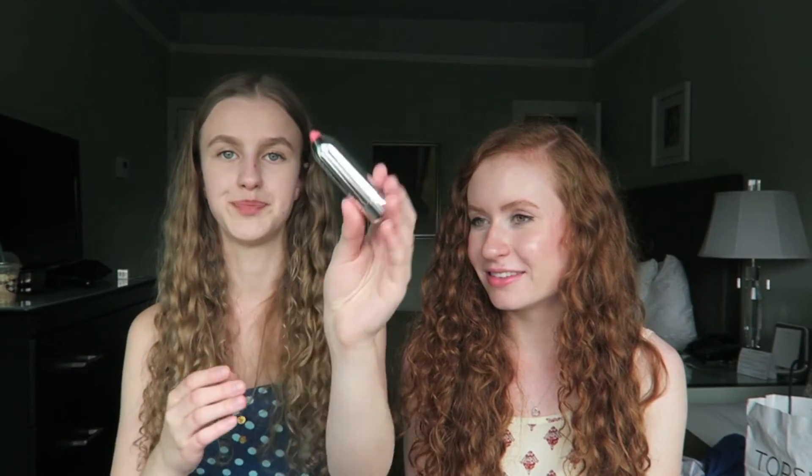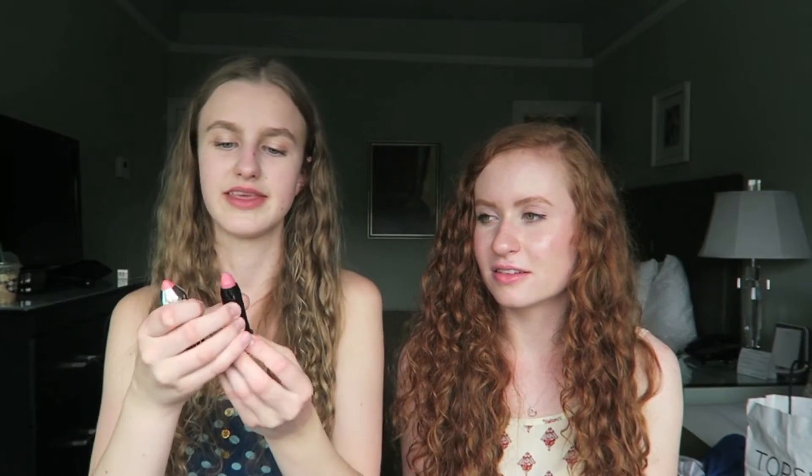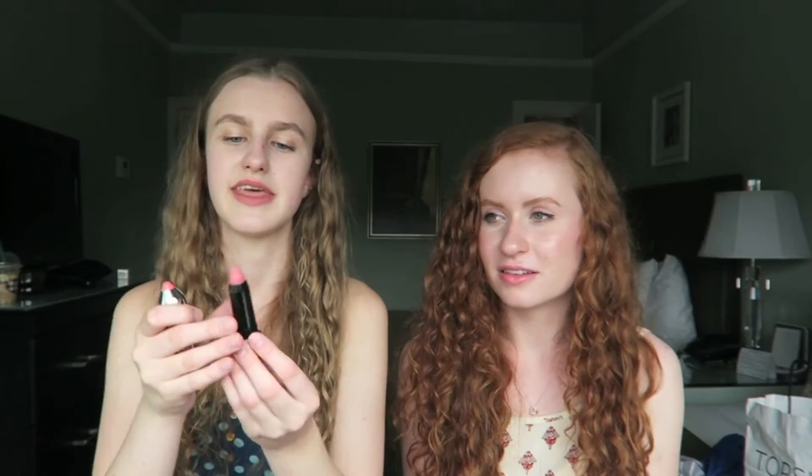The last birthday gift I have is the Marc Jacobs Kiss Pop Lip Color Stick in the shade Pow. I've never tried anything from Marc Jacobs before — it's pretty high-end. But this is super cute. It has like a little crayon-looking cap and then the inside is like one of those chubby lip pencil things. It's a really pretty pink in a matte finish which I really like.